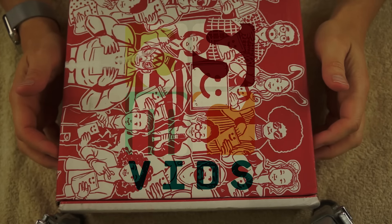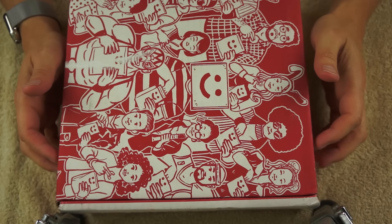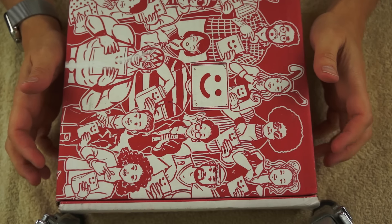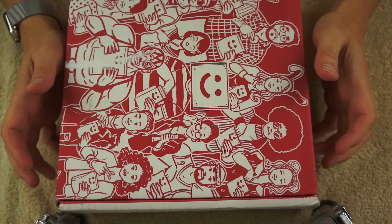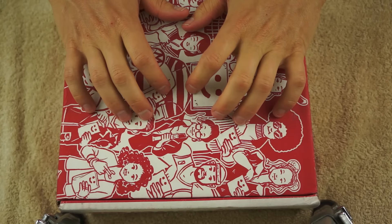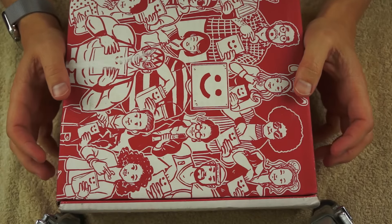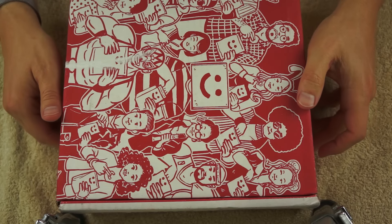Hello everyone. Today's video is more snacks, this time provided by a website called MunchPack, which is a subscription service that sends you delicious food every month. What type of delicious food? I don't know yet, but they offered to send me a box to show you all, so I said yes. I'm excited to see what's inside, so let's get started.